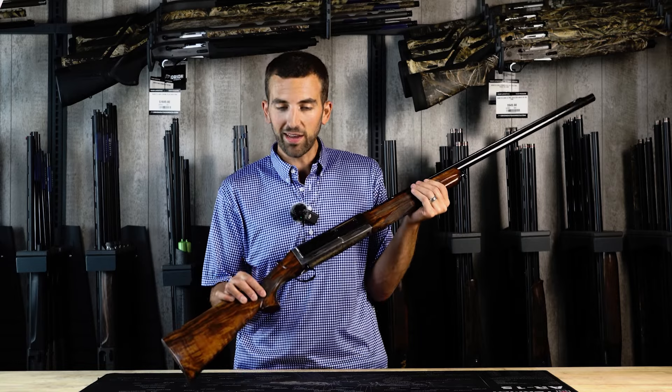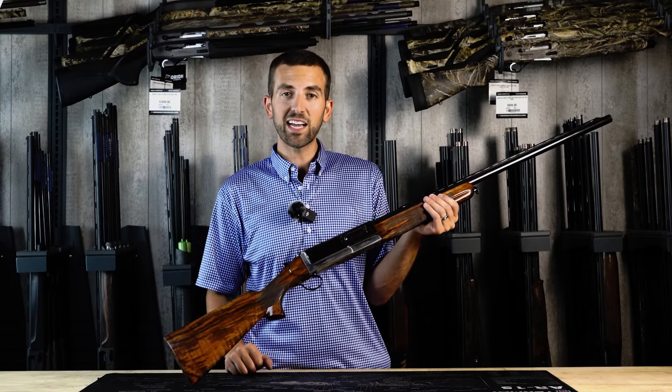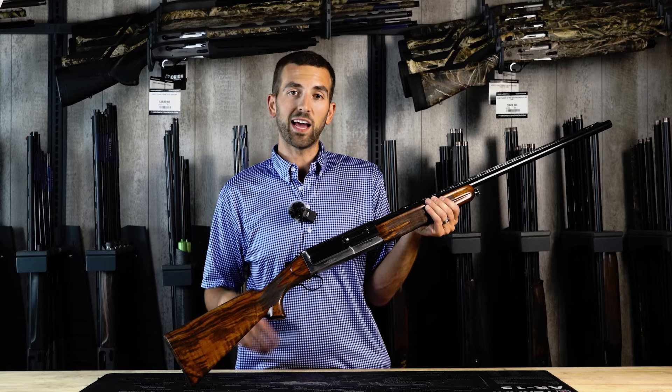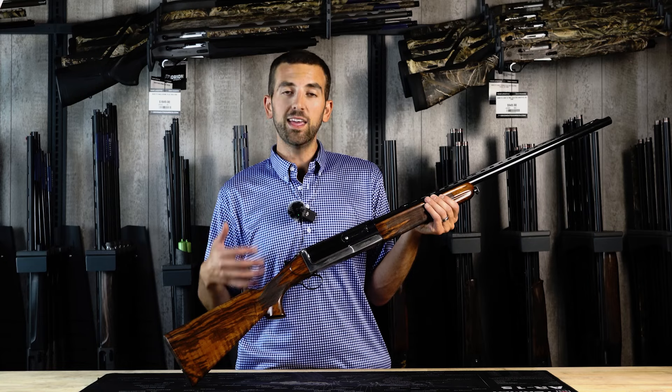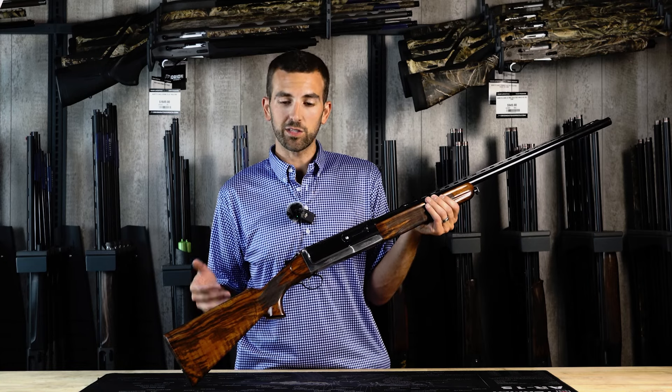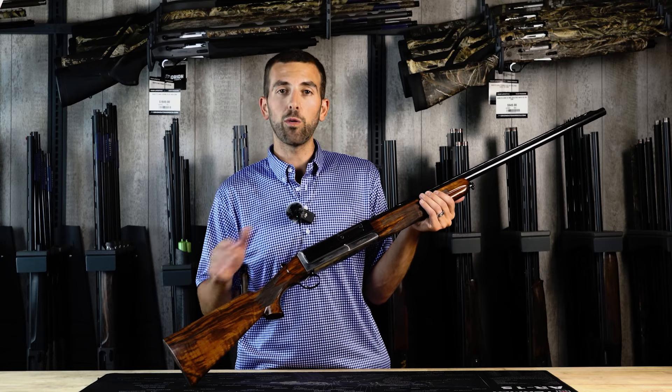There have been a few people who attempted to build a break-action semi-automatic, but none of them were effective in making guns that would actually last and be durable. This gun is the exception. It's been around for over 100 years with little to no issues whatsoever.